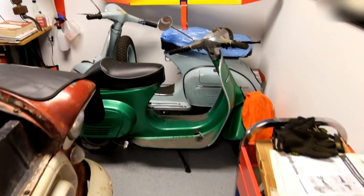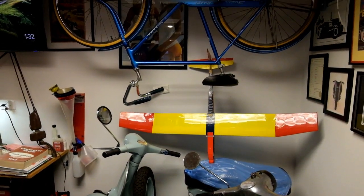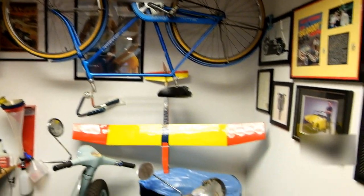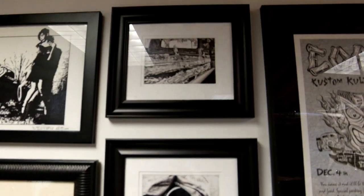Got the Vespas, a '78 and a '64. An old remote control plane, my uncle's purchased-new '67 Schwinn Racer. A little bit of my old automotive photography and fun stuff.